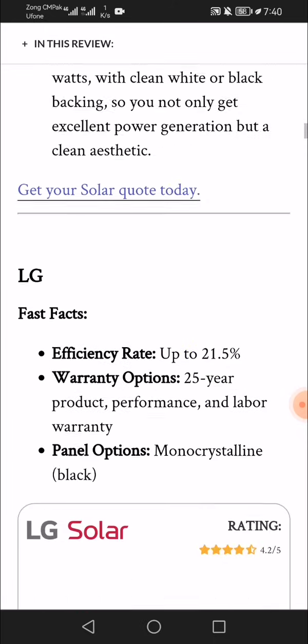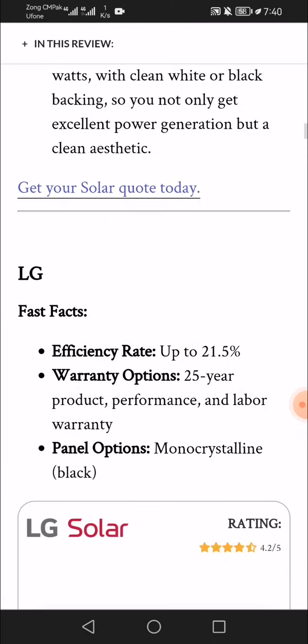LG fast facts: efficiency rate up to 21.5%, with a 25-year product, performance, and labor warranty. Panel options include monocrystalline black.